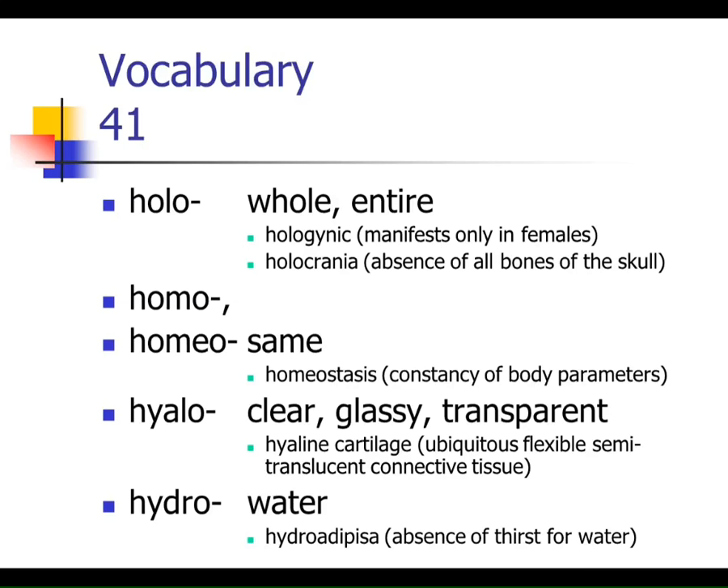Let's start with number 41: Holo — we've seen holocrine secretion, where the whole cell was disintegrating when sebaceous glands released their products. So anything with 'holo' means whole or entire. Homo and homeo both mean 'the same,' although there's a slight difference. We say homeostasis, not homostasis.